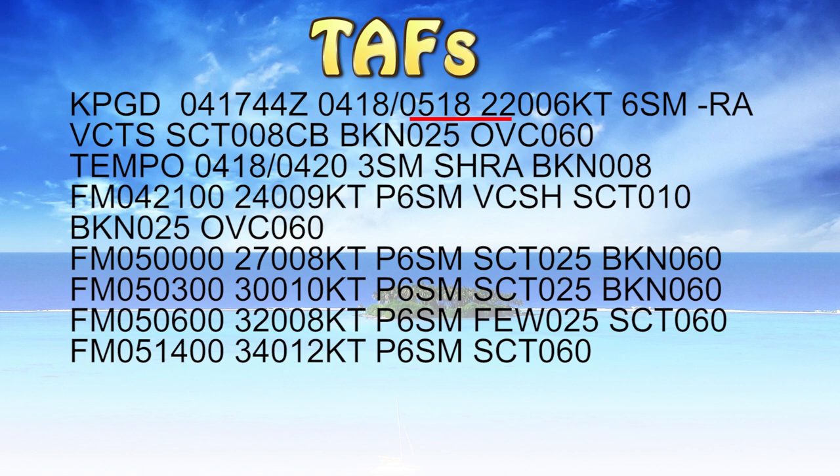The winds we can expect initially to be 220 degrees at six knots, six statute miles visibility with light rain. In the vicinity we expect to see some thundershowers — watch out for those. Scattered clouds at 800 feet, and those are cumulonimbus clouds, so be very careful. There are thunderstorms in the area — CB, cumulonimbus.